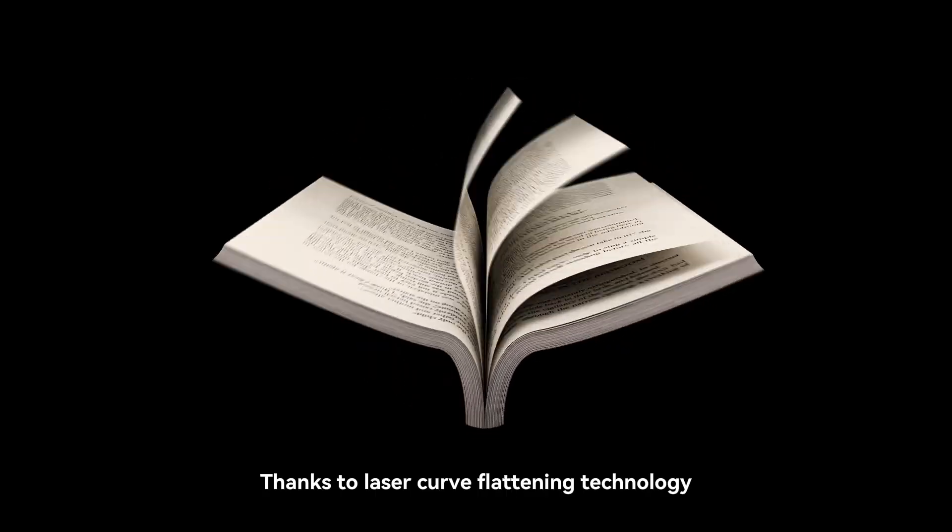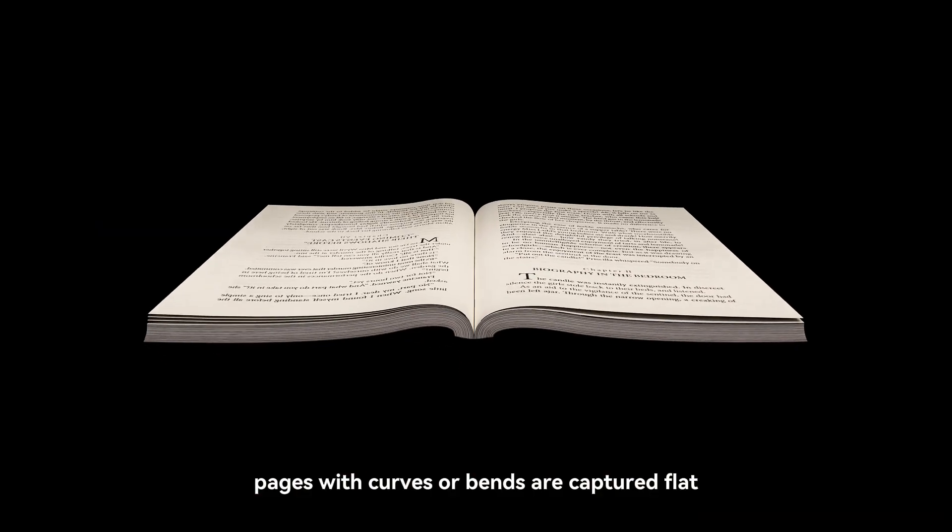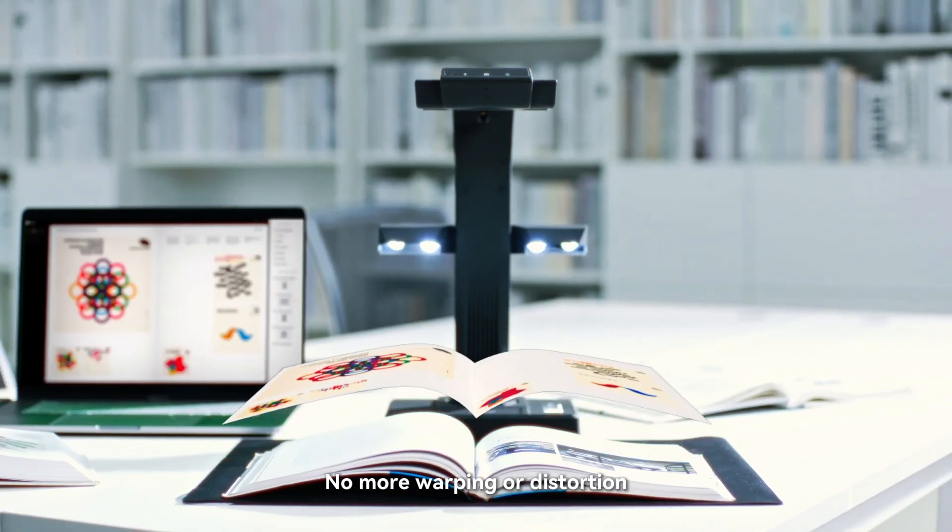Plus, thanks to laser curve flattening technology, pages with curves or bends are captured flat. No more warping or distortion.